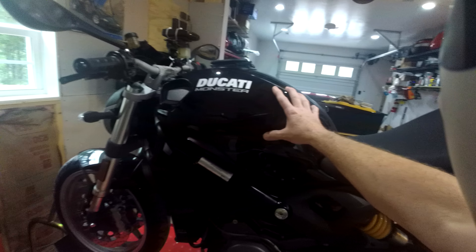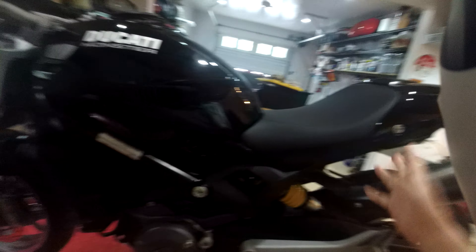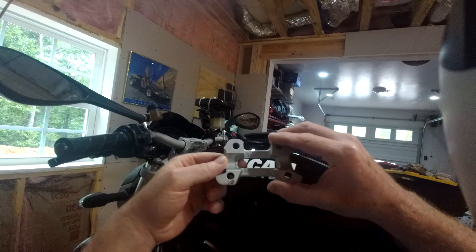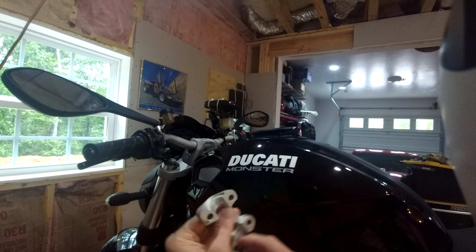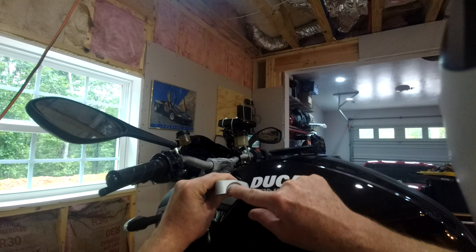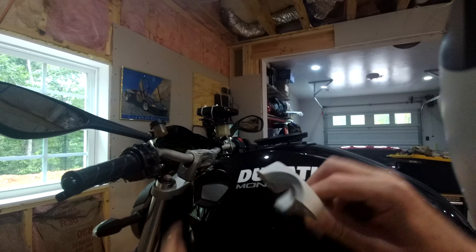For those of you that didn't know, the M1100 and the Monster 696 share a lot of parts — body parts, there's a lot of things that are interchangeable. So I was hoping this would be interchangeable. The part number on this one and the part number on that one are exactly the same, but the difference is on the 696 the handlebar is much smaller. On the 1100, this section is milled out — it's a bigger handlebar. So I've got the correct one coming; it'll be here soon.